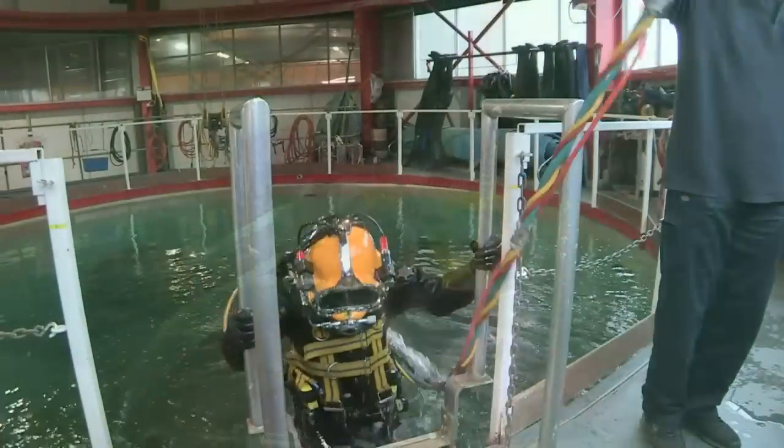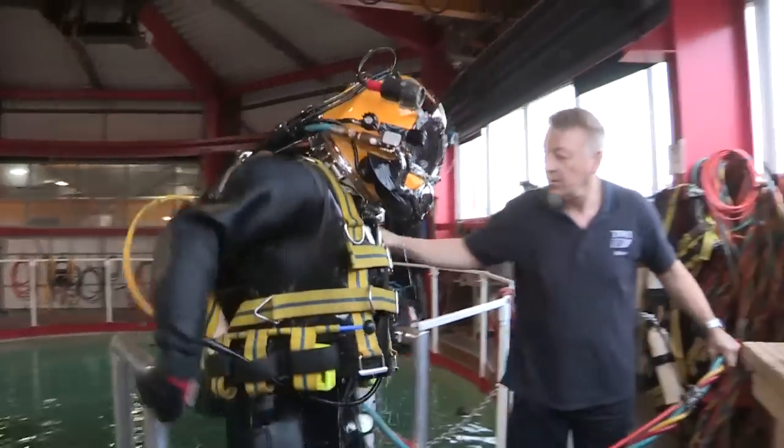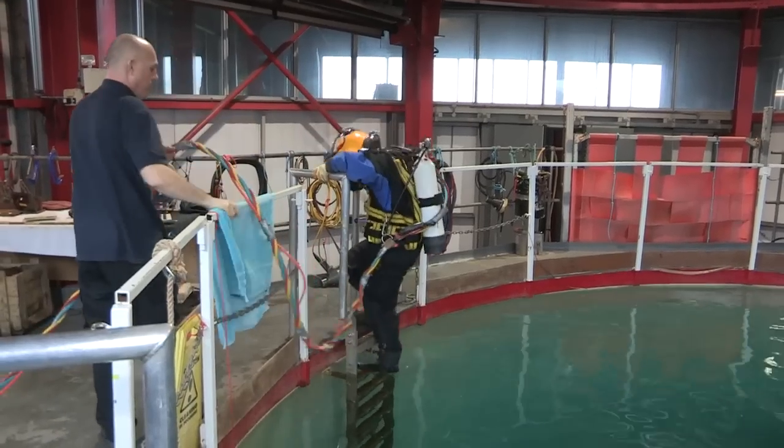People looking for this kind of job really don't want to do a 9 to 5 — they want something out of the ordinary. Some people are actually looking at it as a second career, having done something before, not liked it, and then moved into being a commercial diver and then into inspection.